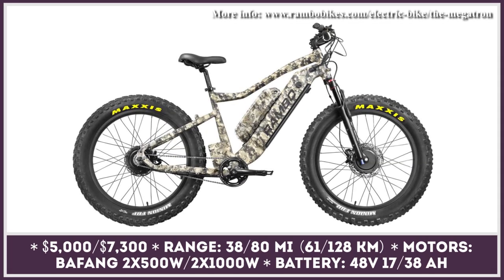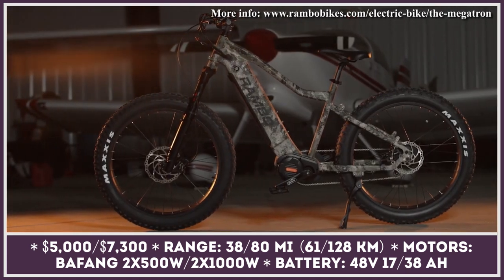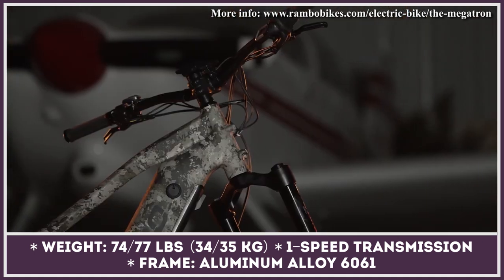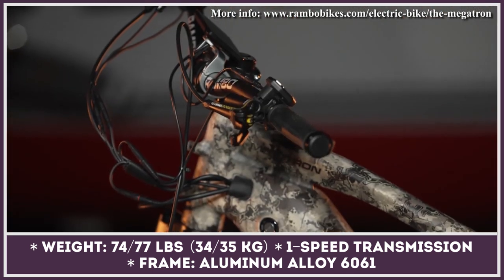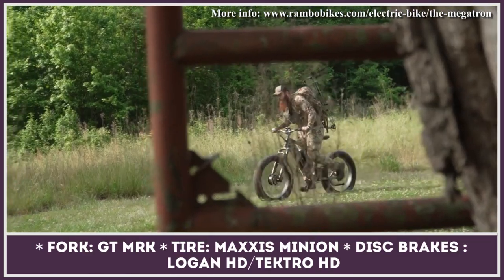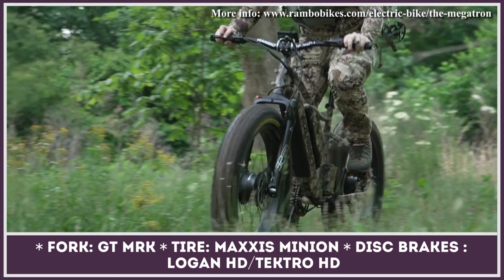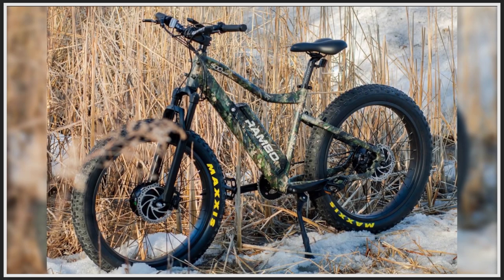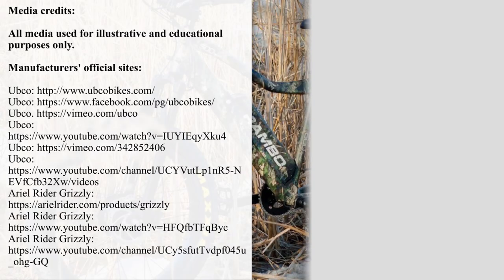Minnesotan Rambo Bikes call themselves the original creators of electric hunting bicycles — rugged two-wheelers with powerful motors, fat off-road tires, and nature-inspired camouflage to disguise yourself in the wild. The current lineup includes 17 high-performance models equipped with 500 and 1,000-watt motors. Among those, the Crusader and Megatron are the flagship two-wheel drive units, each getting a pair of Bafang hub motors. To avoid issues with sensitive multi-speed transmissions, these Rambos feature a single-gear drivetrain with the ability to change between drives on the go. The Crusader offers 38 miles of range, while the Megatron uses dual 17 amp-hour battery packs to extend range to 80 miles. Both offer proper disc brakes and a hardtail design with GT MRK forks.